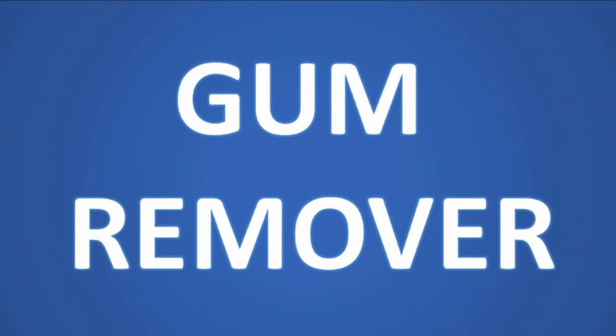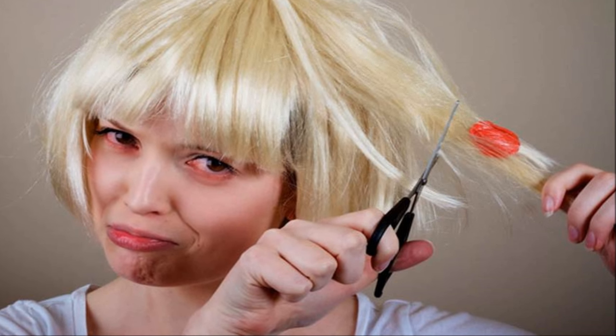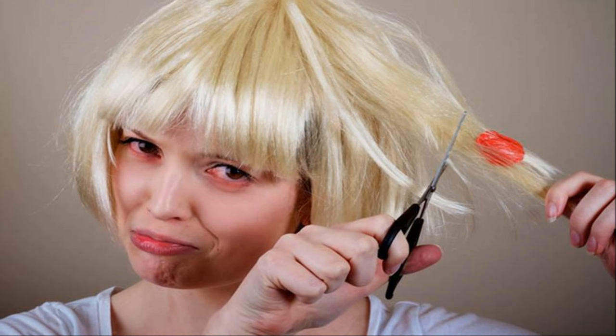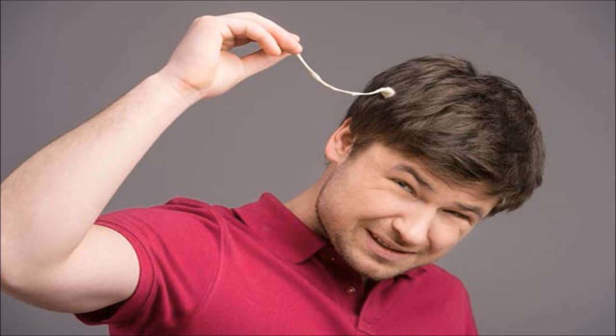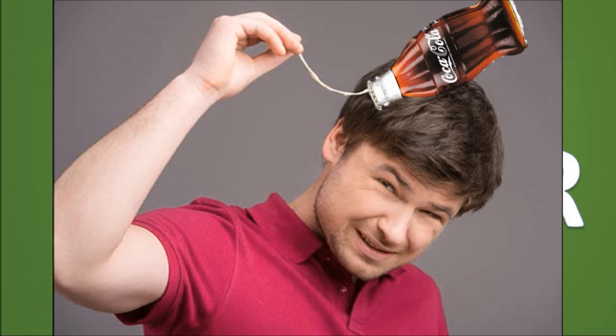Coca-Cola also makes a great gum remover. If gum has been stuck in your hair and you think the only way to get rid of it is to cut the unwanted hair out, don't worry anymore. Just pour some Coke on the gum and let it sit for a few minutes. You will then see that it becomes easier to pick that gum out of your hair.